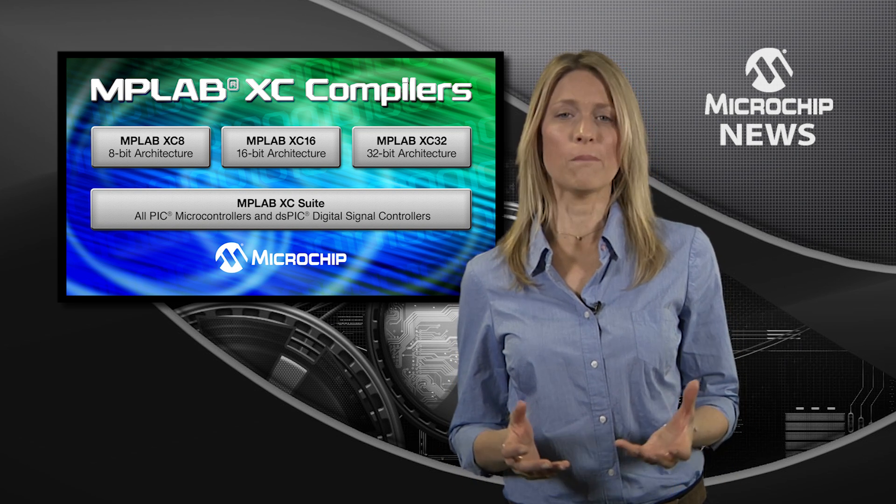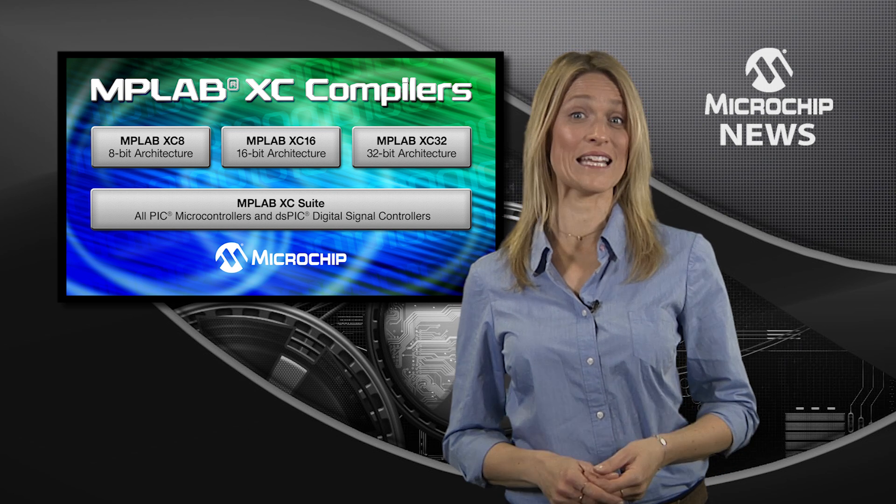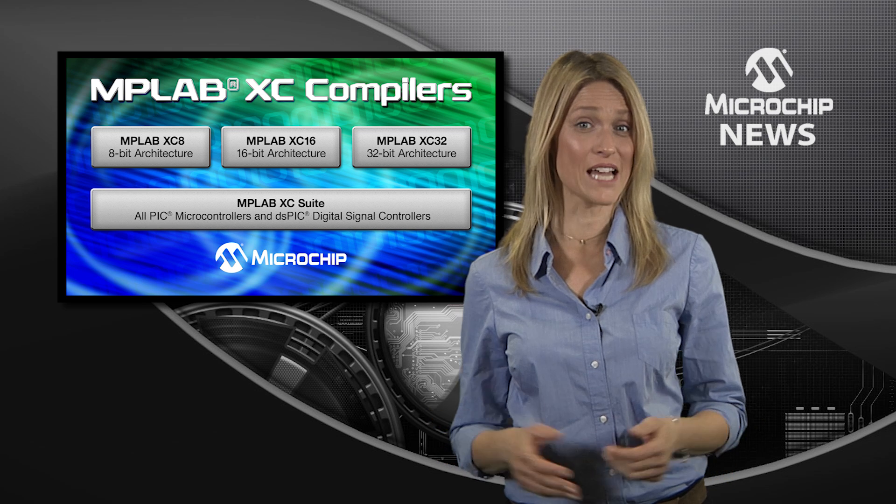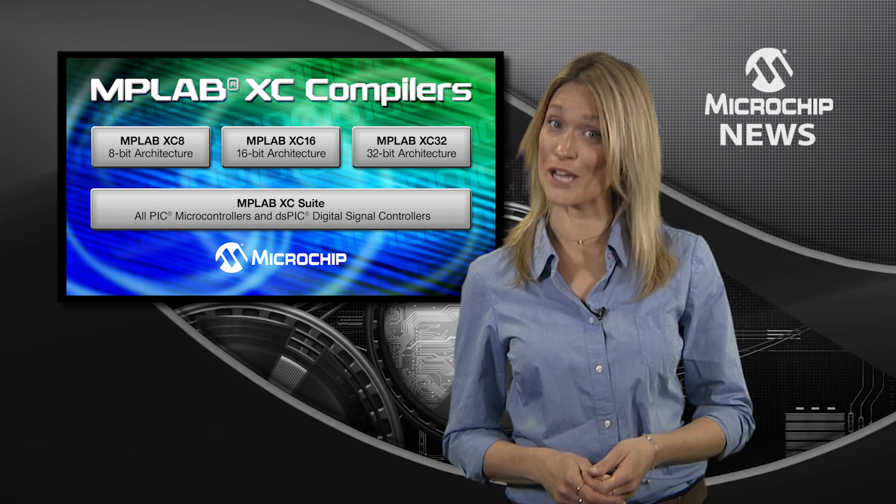Should you really have to buy a compiler license upfront and pay an annual fee to use the latest version when you won't be using it every day? Well, now you don't have to.